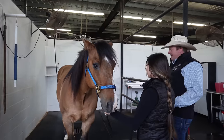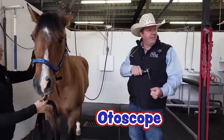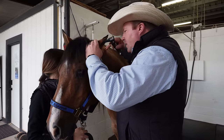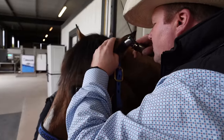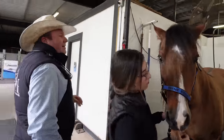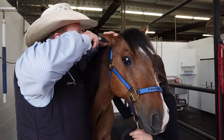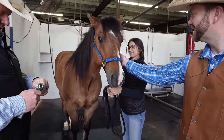We're going to switch to a device called an otoscope, so we can look down in his ears and make sure everything looks healthy in there. We'll pet him, let him know we're not going to hurt him, and then peek down in his ears. Everything looks good in both ears. Good job, Swagger — you can hear good!